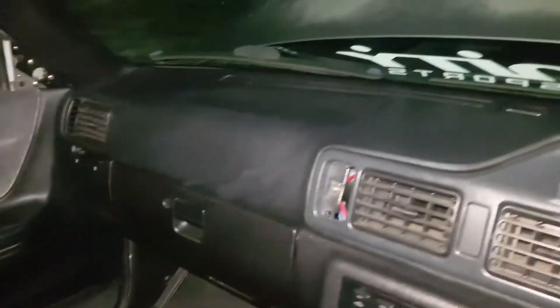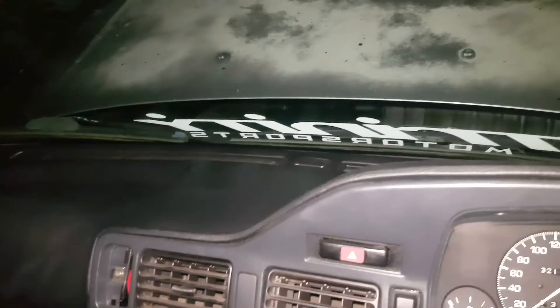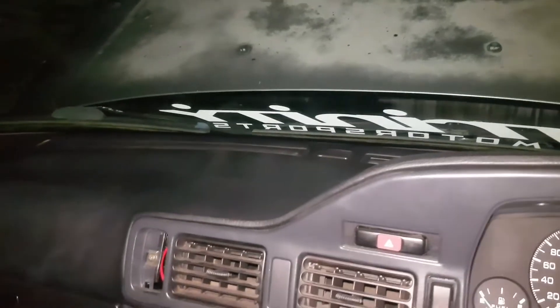So the interior looks alright. I wouldn't say it's the best, but for the age it's alright I guess. I wouldn't recommend buying this for more than 500, you know?